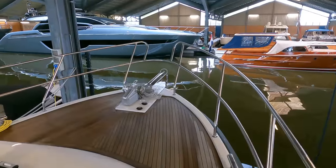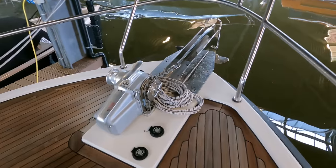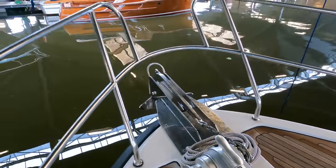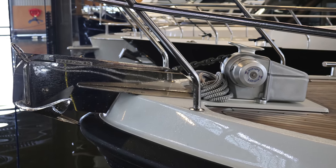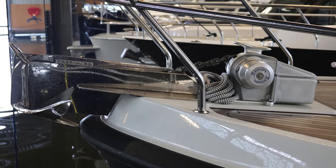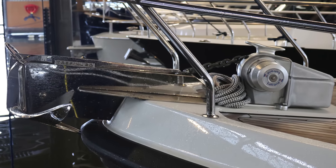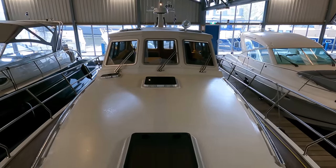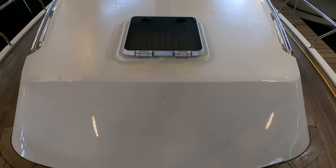This boat comes with a robust stainless steel anchor and a matching anchor chain, ensuring secure anchoring. An efficient electrical Lofrans windlass is fitted on the vessel for convenient anchor deployment and retrieval. A deck wash system is also in place, making it easy to clean the deck and maintain the anchor gear. This view really gives you a sense of her seakeeping ability. Note also the skylights on the raised foredeck, which allow natural light to fill the living spaces.